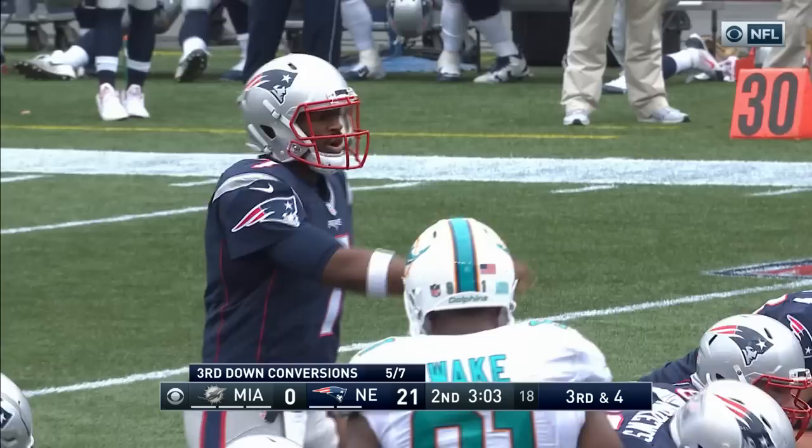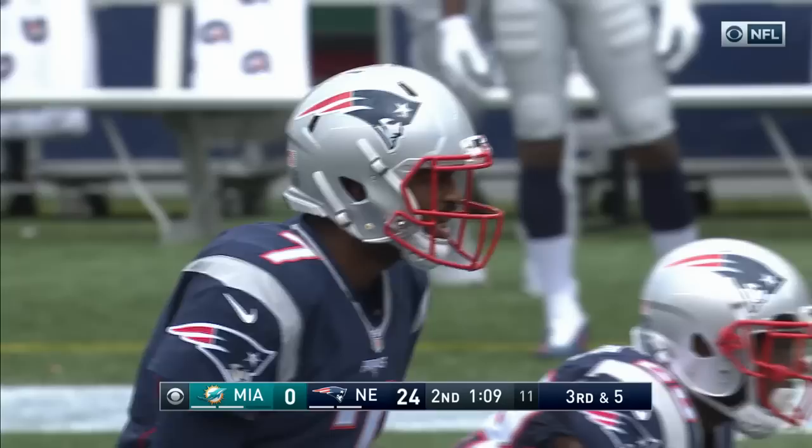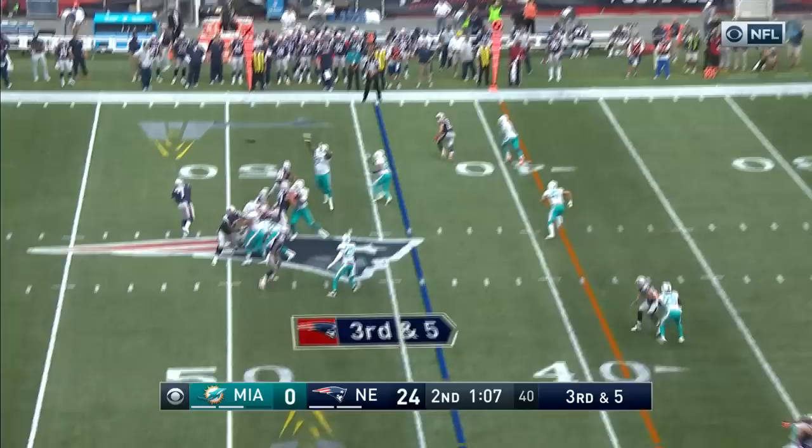Not that you ever want anybody to be hurt, but right now if you're the Dolphins and you're thinking, okay, if we can get the ball back, try and get a score before halftime. There's his first pass, and it's through the hands of Edelman. James White alongside in the backfield. He's going to throw it — throws to the far side, and that's off the fingertips of Edelman.